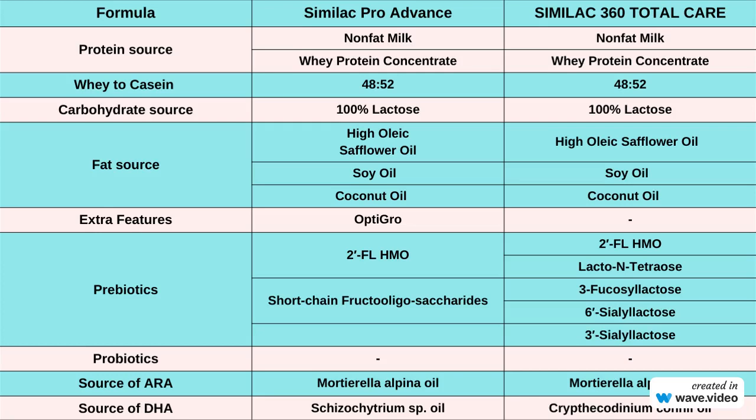Prebiotics play a crucial role in supporting your baby's gut health. Similac Pro Advance has 2 prebiotics whereas Similac 360 Total Care has 5 prebiotics to help nurture a healthy gut microbiome. 2'-FL HMO is a prebiotic naturally found in human breast milk. It's not digestible by your baby, but it serves as food for the beneficial bacteria in their gut. This prebiotic acts as a fertilizer for the good bacteria, helping them thrive and flourish in your baby's digestive system. A healthy gut microbiome is associated with a stronger immune system and better overall health.